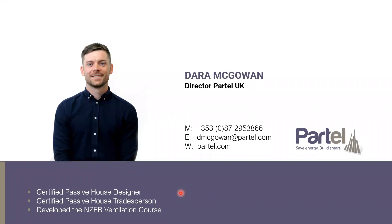As Stephen said, my name is Darren McGowan, and I'd be a director in Paratel UK. My details are on the screen there, but I can pop them in the chat at the very end anyway if anyone wants to get in contact.